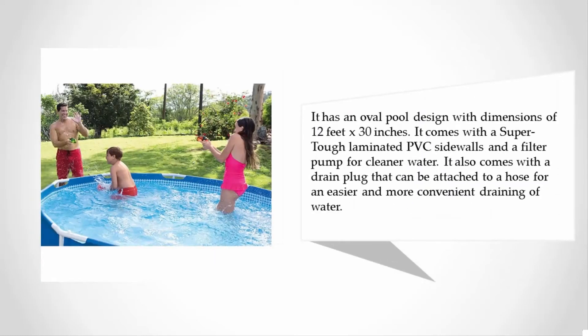It comes with super tough laminated PVC sidewalls and a filter pump for cleaner water. It also comes with a drain plug that can be attached to a hose for easier and more convenient draining of water.